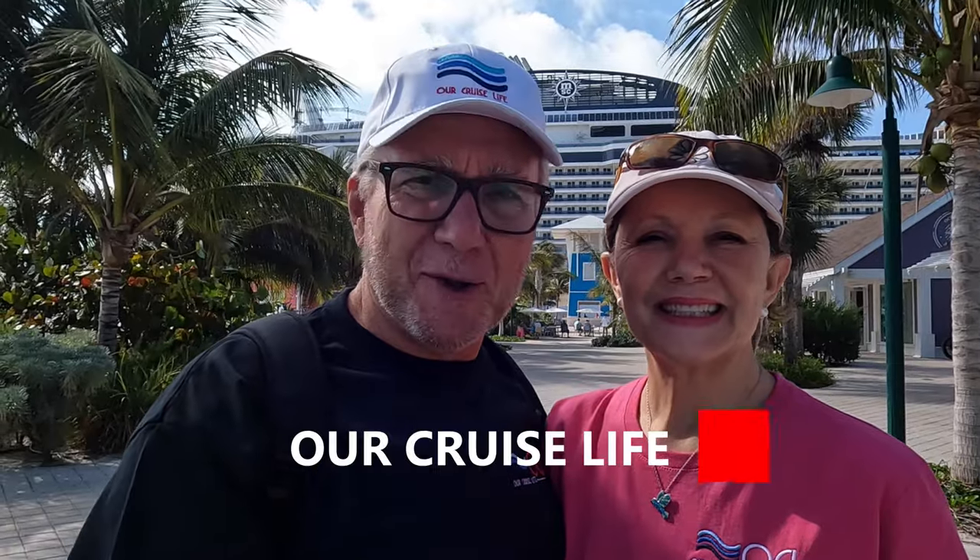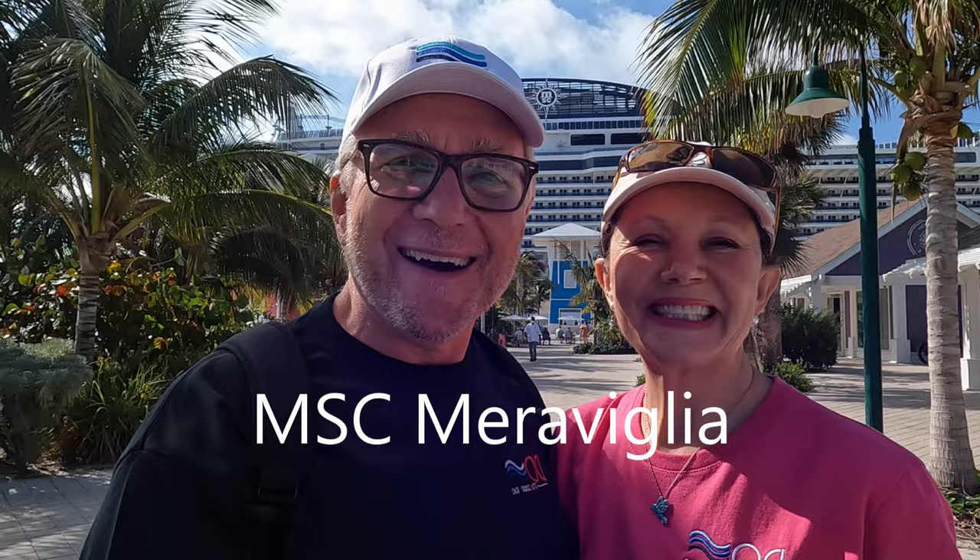Welcome to Our Cruise Life. I'm Don Swingle, and I'm Kathleen. We are in Ocean Cay Reserve in the Bahamas. In this video, we're going to take a look at MSC's beautiful ship, Maravilla. Are you ready for a tour? Let's do this.